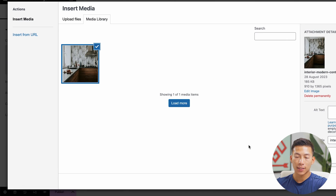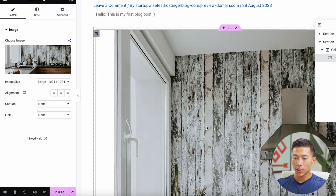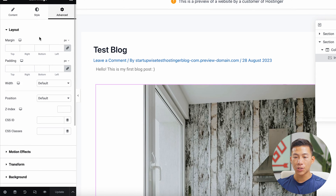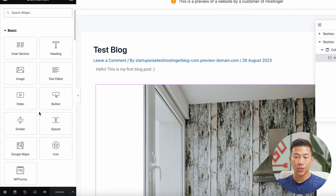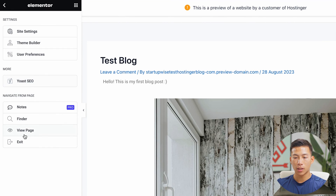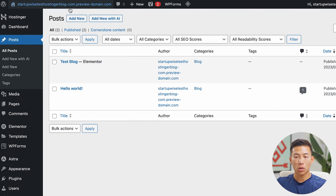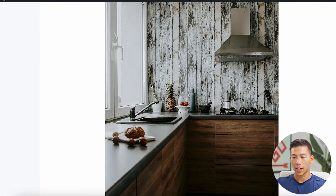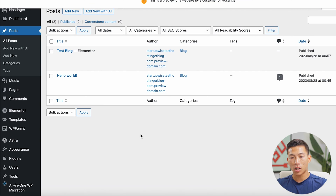I went ahead and added a sample picture. I'll click 'select' and now it's on the screen. You can customize it however you want, and in the Style and Advanced tabs you can customize it even further. There's a bunch of different things you can do with Elementor — it's super easy to drag and drop. Once you're done, click 'update,' then exit back to the WordPress dashboard and visit your site. As you can see, the test blog is there, and if I click on it, you'll see it has my text as well as the picture I added. That's a basic overview of how to create a blog.